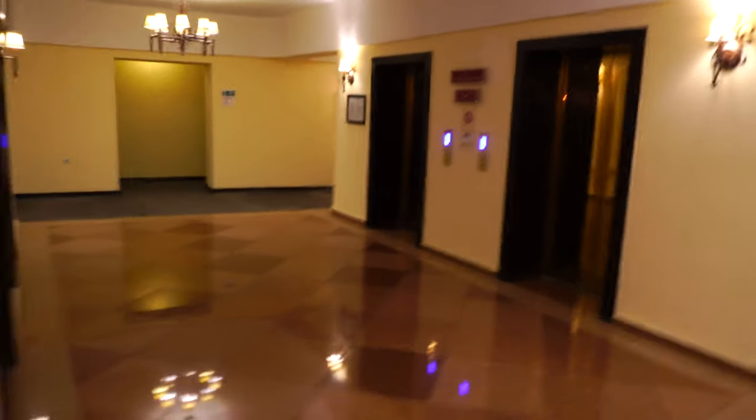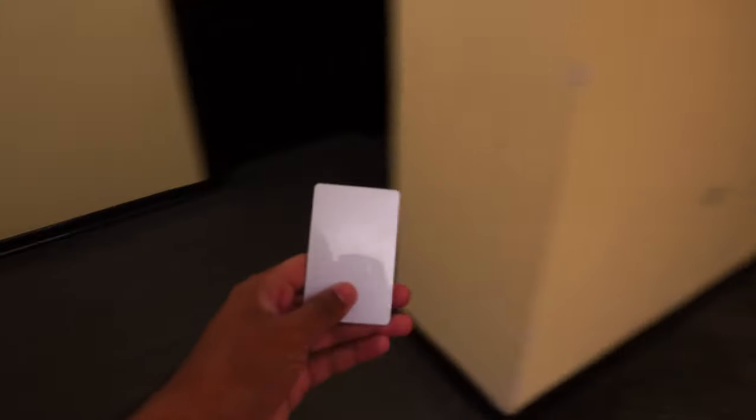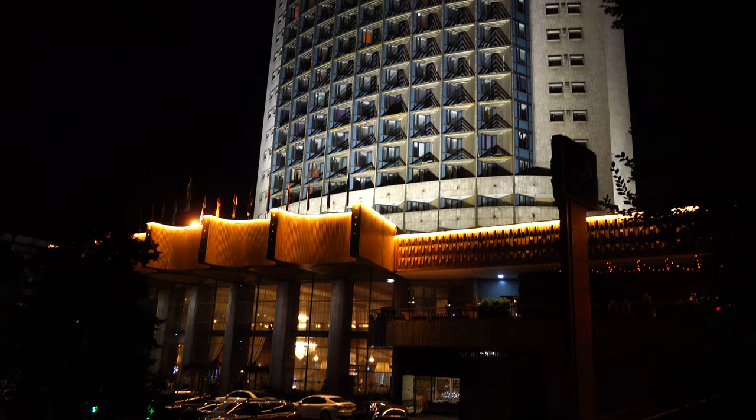People usually go to this hotel for the view, not particularly for the service, because this is one of the tallest hotels you can rent in Almaty. The next best option is the Scalton, but it's at least three or four times more expensive than this hotel. The views at night are amazing.